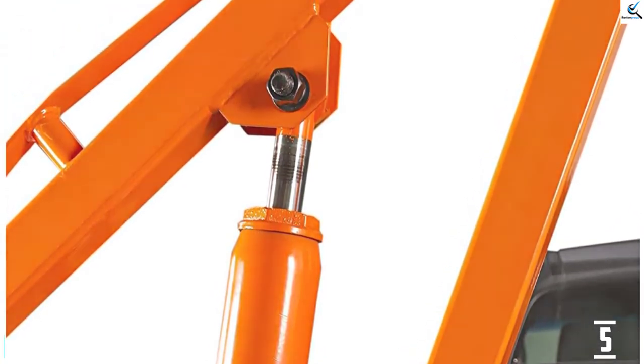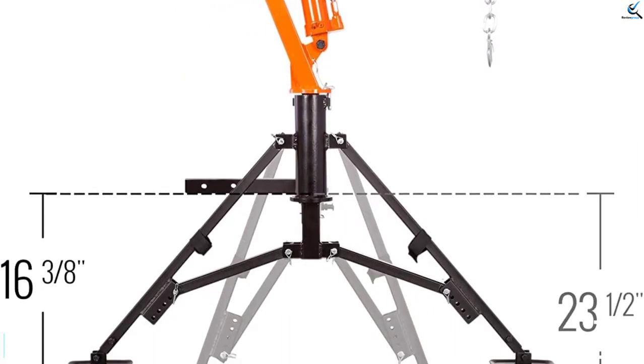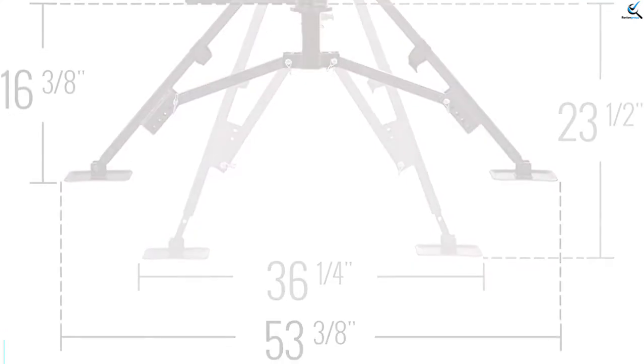The Apex Hitch Mount Pickup Truck 1000lb jib crane comes with a chain, steel hook, and handle-operated lever to give you exceptional results each time.